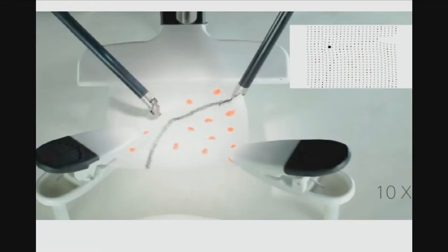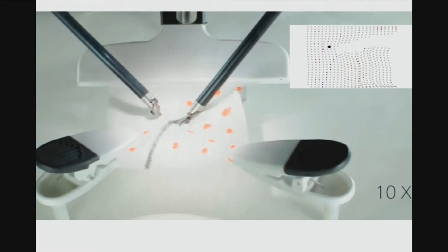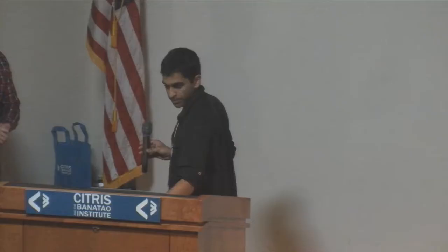We have videos where we've applied this on an Intuitive Surgical DaVinci Robot, synthesizing tensioning policies to assist cutting trajectories. Come see me at the poster session. Thank you.